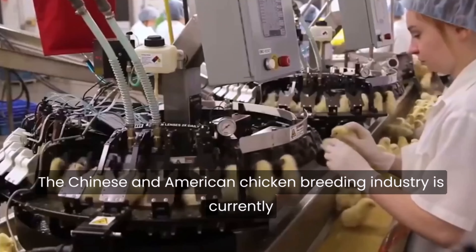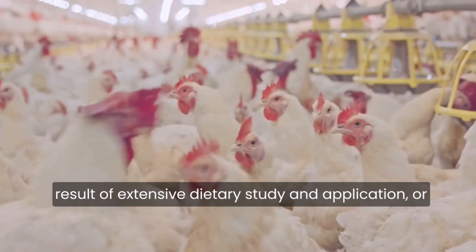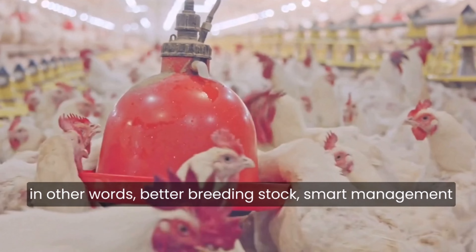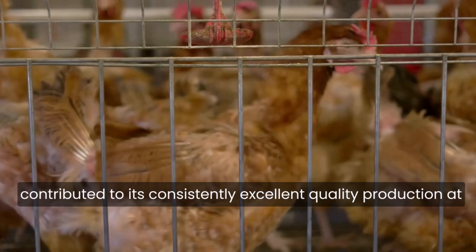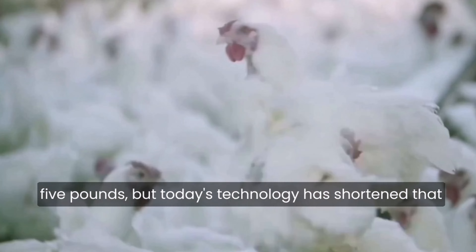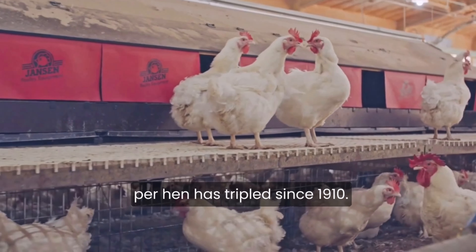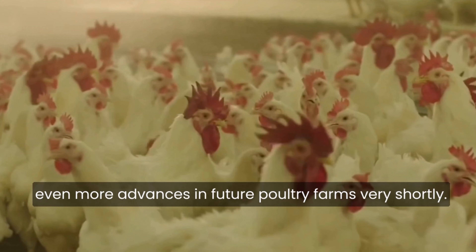The Chinese and American chicken breeding industry is currently among the most cutting-edge in the world. The present broiler or meat chicken is the result of extensive dietary study, better breeding stock, smart management, and scientific disease control, all of which have contributed to consistently excellent quality production at ever lower prices. It used to take a broiler chick four months to mature to a marketable weight of five pounds, but today's technology has shortened that time to an average of five weeks. The average yearly egg output per hen has tripled since 1910, and no doubt we will see even more advances in future poultry farms very shortly.